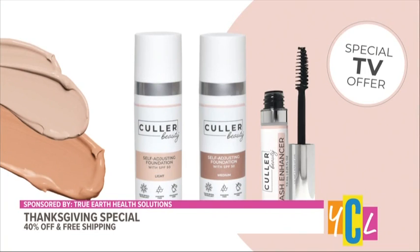The innovation is a self-adjusting foundation. If you're truly fair, you order the Light shade. If you have a bit more pigment or want more coverage — perhaps in different seasons — you order the Medium, which is truly the universal shade. It adjusts to you, packed with good ingredients and none of the things you don't want.